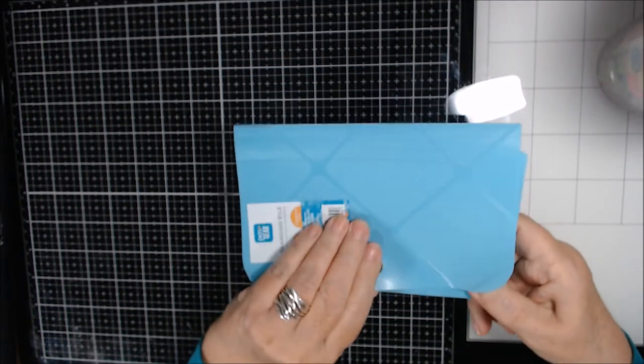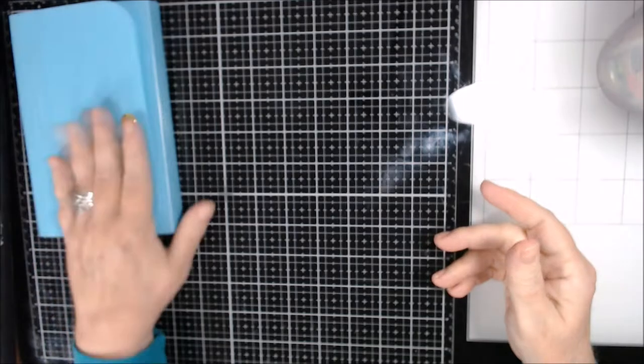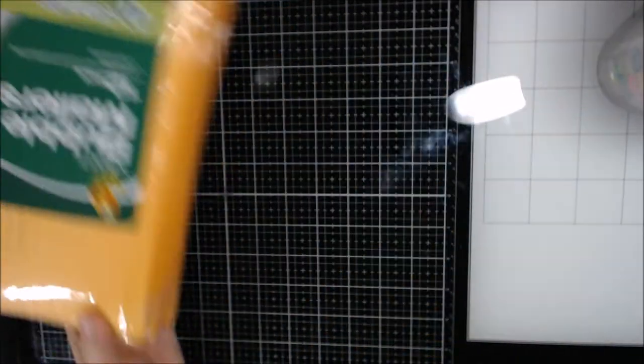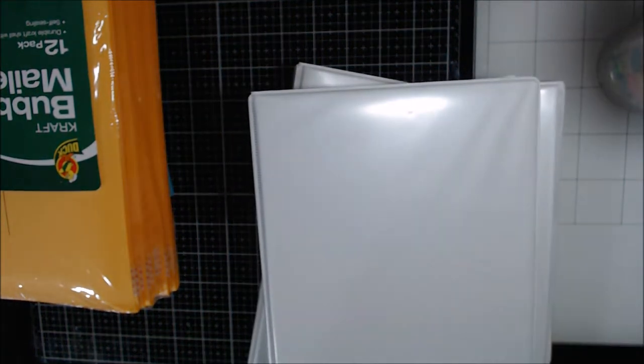Let me start with the Walmart haul from ages ago. I got this expanding file — it's plastic — but I got it to figure out how to make one out of paper, so it's an inspiration piece. I also got more of these bubble mailers, which are more of a necessity or clearance purchase.